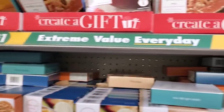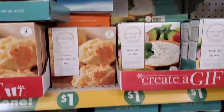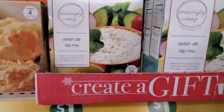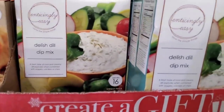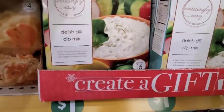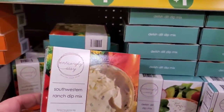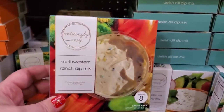They've brought in some Create a Gift gourmet foodie stuff. There's a delish dill dip mix — that looks really really good — and they also have a southwestern ranch dip mix, also very interesting looking.